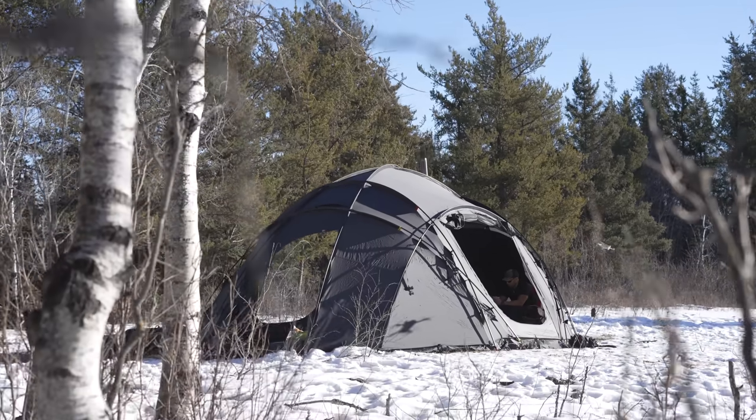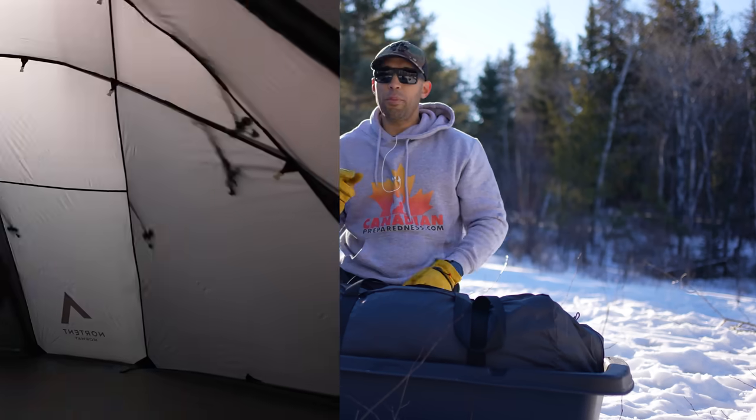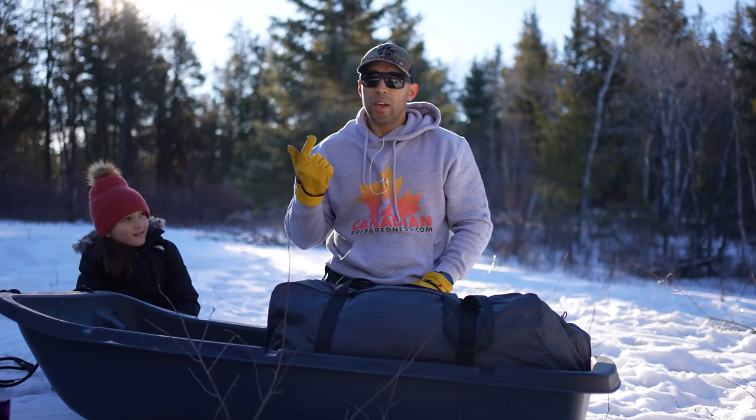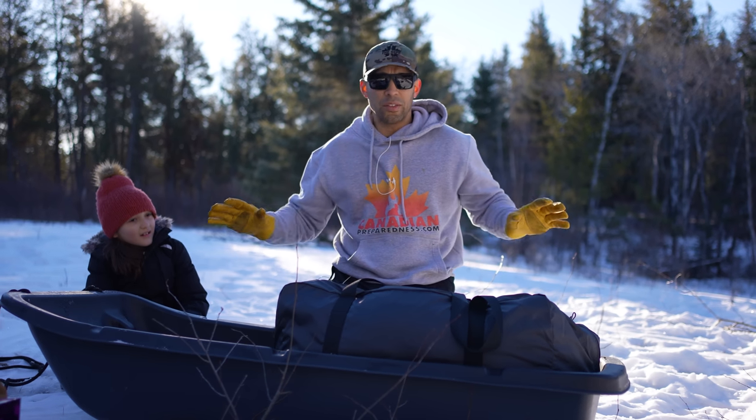When you're looking at this tent, it's all sil-nylon, so it's an exceptionally light material. People want things cheap, they want it ultralight, and they want it durable. Unfortunately, that item does not exist.